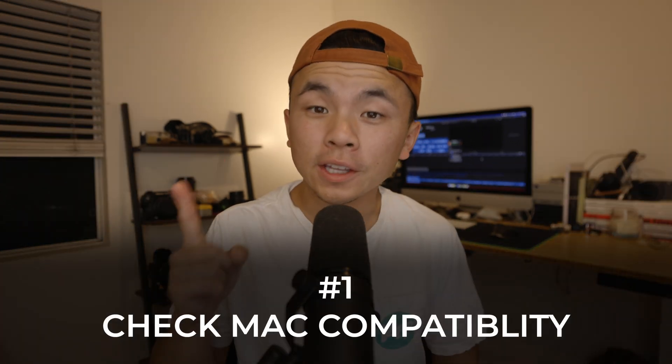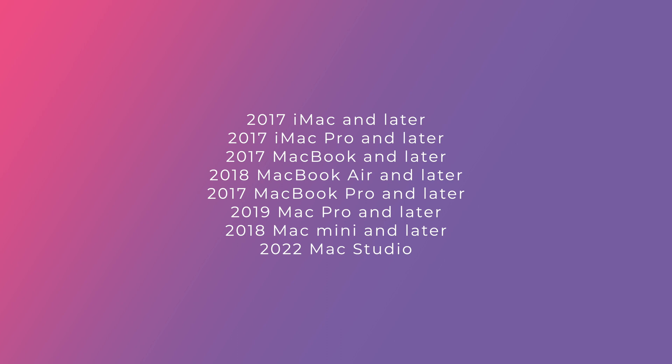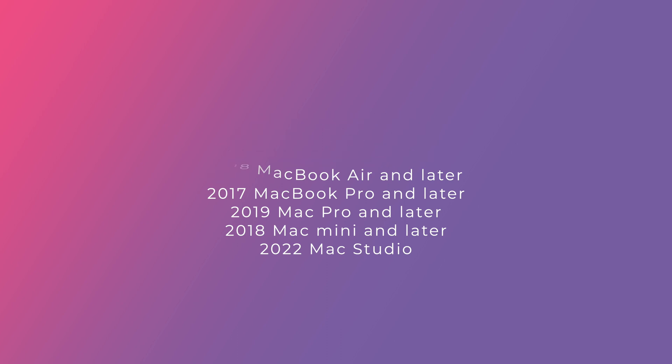For some of us, we might be running into some problems updating our Mac, and it could be in the form of not enough space, just the update getting stuck, or so on and so forth. The first important thing that you should be checking for is if your Mac device is even compatible for macOS Ventura. Here's a whole list of devices that are compatible with this new OS, and if you are in that list, then you can rule out compatibility issues as a problem.